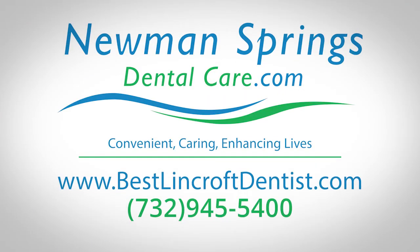In an average of 12 months you can have the smile that you've always dreamt of. Come see us about your options to get you on a path to a straighter smile. Convenient, caring, enhancing lives.